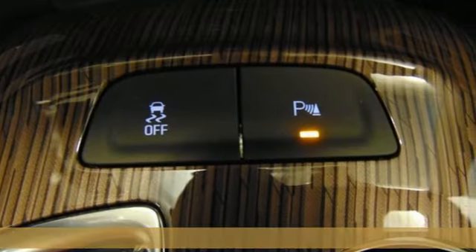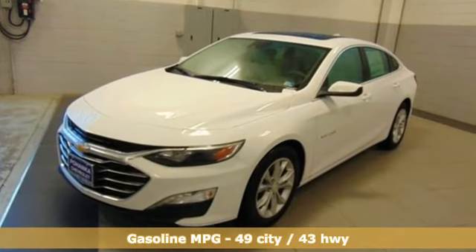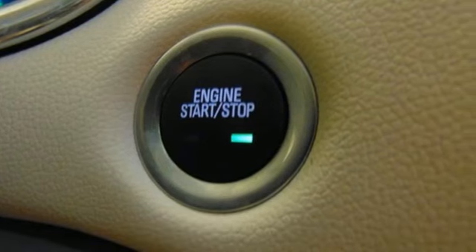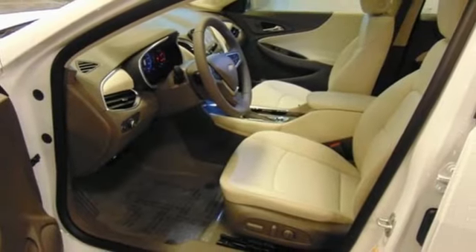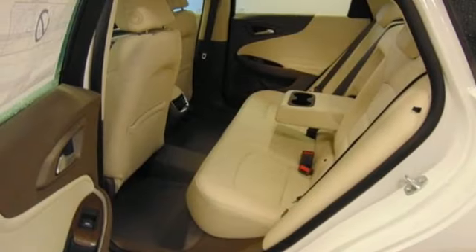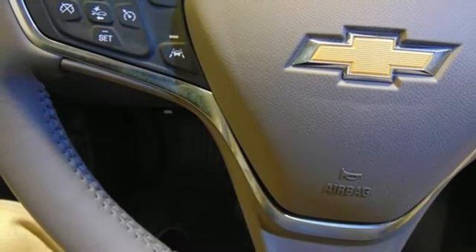Features include streaming audio, doors and push-button start proximity key, dual-zone climate control, rear parking sensors, Wi-Fi hotspot, heated steering wheel, inline four-cylinder engine, first and second row power sliding and tilting sunroof, gas pressurized shocks, and power heated mirrors.